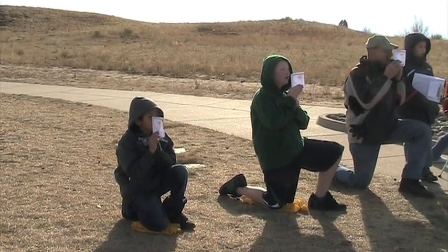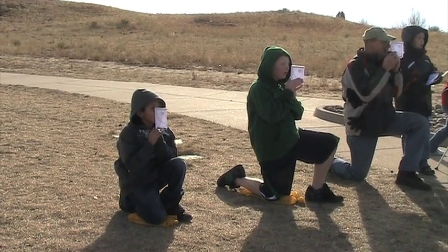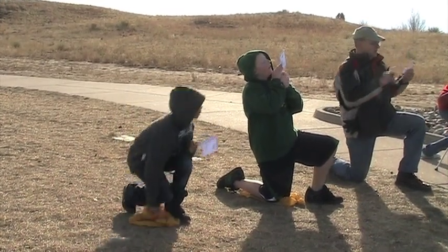Five, four, three, two... Whoa, it's coming right at us! Got it - I got 40, I got 50.